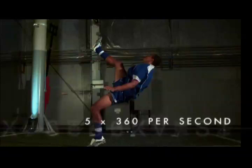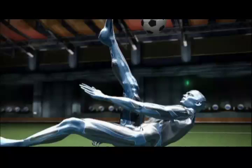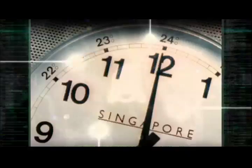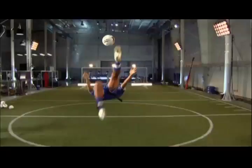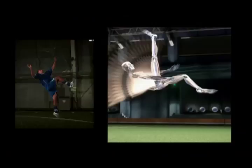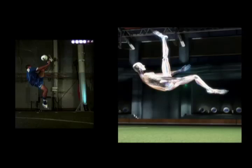Five revolutions per second equals 300 revolutions per minute. Sounds pretty fast, but how fast is it? This is one RPM. 33 and a third. And this is 300 RPM. So during his bicycle kick, in full flight, at the point of impact, Jason's leg is in fact moving as fast as the blades of a helicopter.